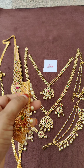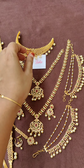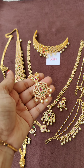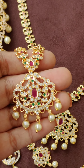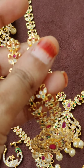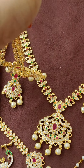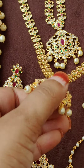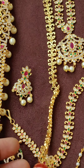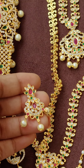The design is consistent across the pieces. Here is the short chain and now the long chain — see the design, and the back side is micro gold polish. Matching earrings, a pair, and everything comes with pearls.